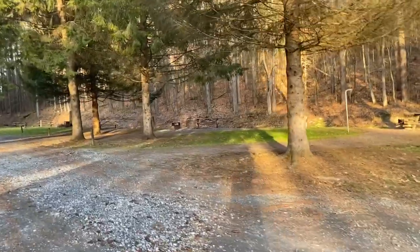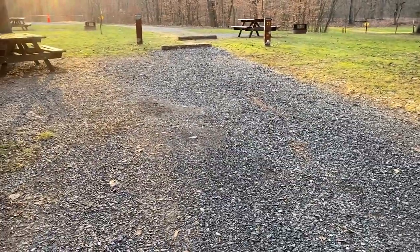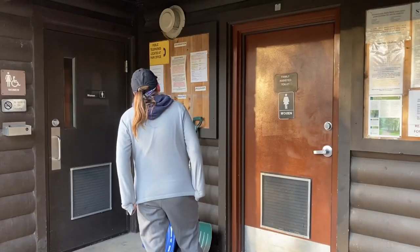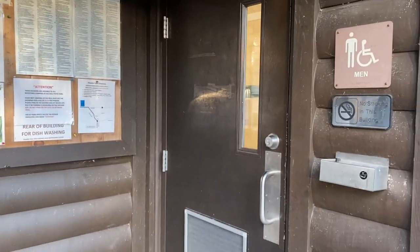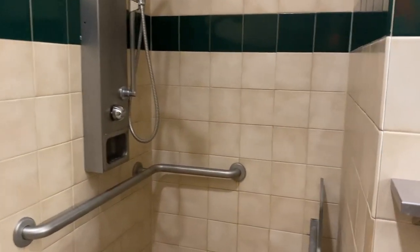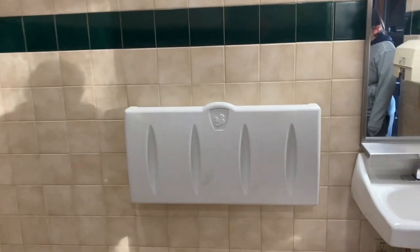I'm going to take you over into the restroom. There is a site right here — number 21 — right next to the bathhouse. We are here out of season in January and they do have the women's restroom locked. However, the men's restroom is open and available, and the family-assisted one — which I believe is the handicapped restroom — is open. It's nice and clean, very warm, and there is a shower in here as well. Look at the temperature gauge — it feels good in here.